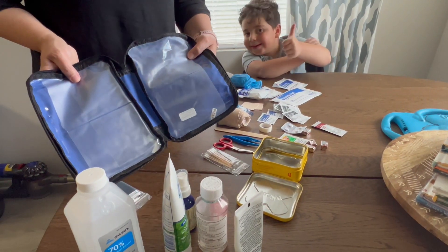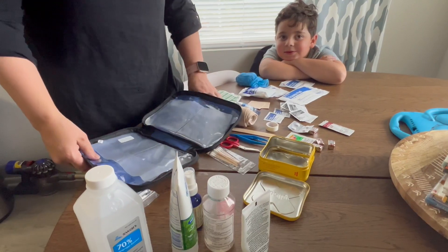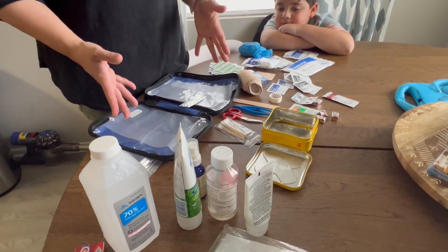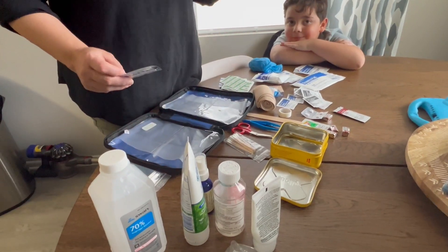I emptied out the first aid kit and took everything I had in the house, because everything in there was kind of repetitive and I didn't really need it. So I wanted to make it something easy to see and useful.